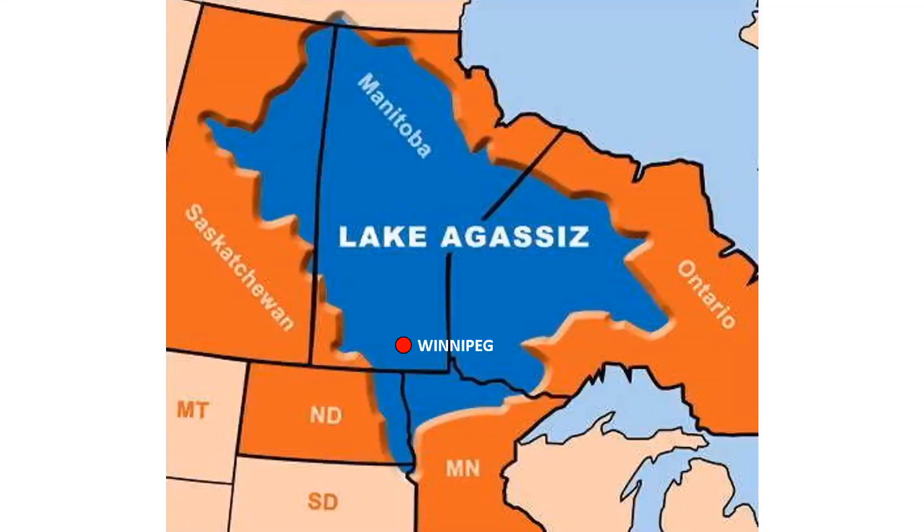Agassiz was named after Lake Agassiz, which was a glacial lake that covered the bulk of Manitoba about 10,000 years ago. Which probably explains why Winnipeg is a frozen hell hole for nine months of the year. Thank you, Lake Agassiz.